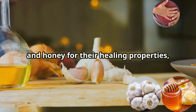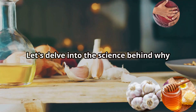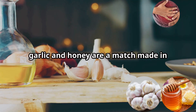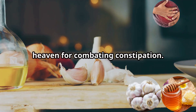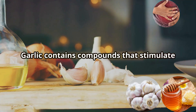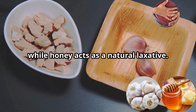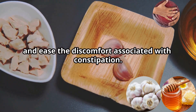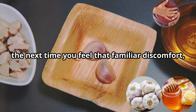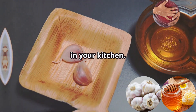Together, garlic and honey create a synergistic force that can work wonders for your digestive system. Ancient civilizations have used garlic and honey for their healing properties, and modern science is beginning to understand why. Garlic contains compounds that stimulate the digestive system, while honey acts as a natural laxative. Together they can help regulate bowel movements and ease the discomfort associated with constipation — and the solution might just be in your kitchen.